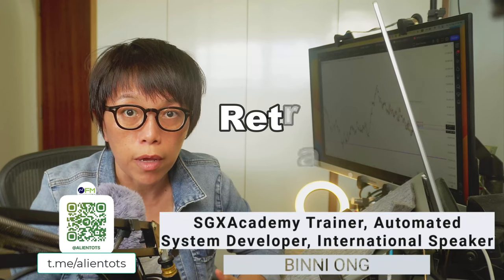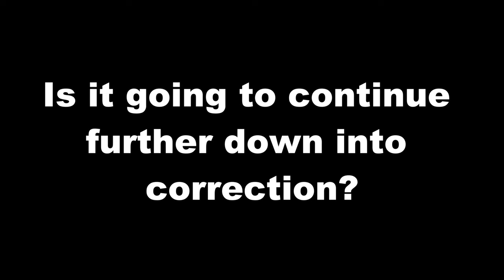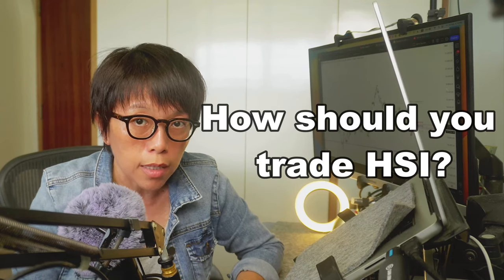The Hang Seng Index has retraced about 60%. What does this mean? Is it going to continue further down as a correction, or is this the time to look at the Hang Seng Index because it's coming into a very attractive level? This video is going to talk about whether it is time to look at Hang Seng Index and if so, how can you be trading into it?